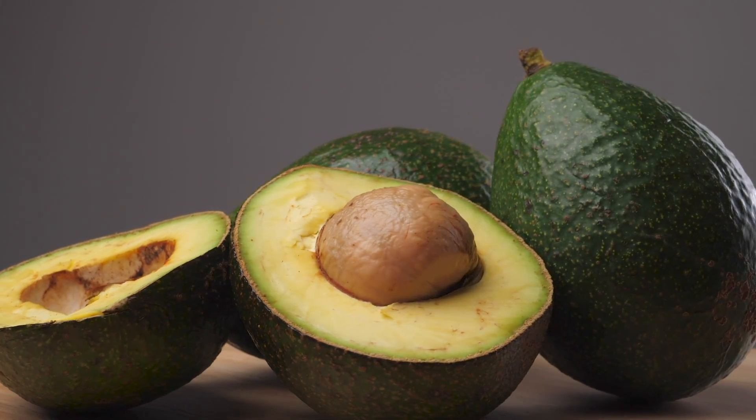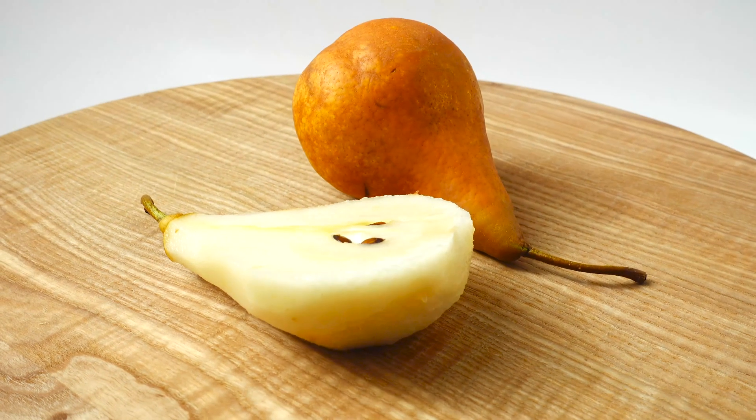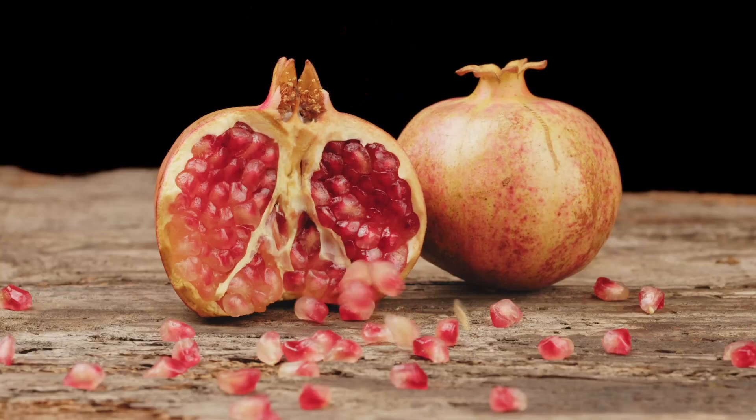Instead, stick to fresh avocados, pears, kiwi fruits, apricots, and pomegranate seeds.